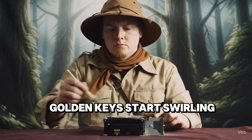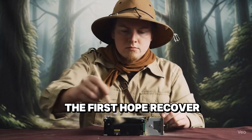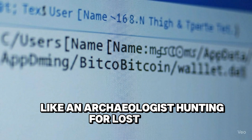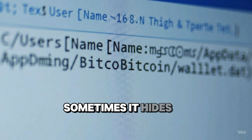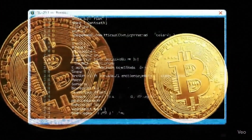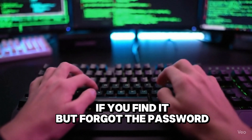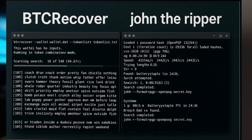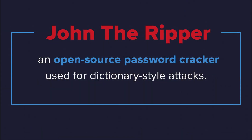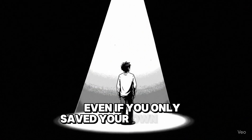The first hope: recover the old wallet file. Search your past devices like an archaeologist hunting for lost cities. Sometimes it hides deep in forgotten folders, like the classic AppData\Roaming\Bitcoin path — it's just waiting to be rescued. If you find it but forgot the password, unleash tools like BTC Recover or John the Ripper. Full hacker movie vibes included. When the password finally cracks, you'll feel like you just saved the world — even if you only saved your own wallet.